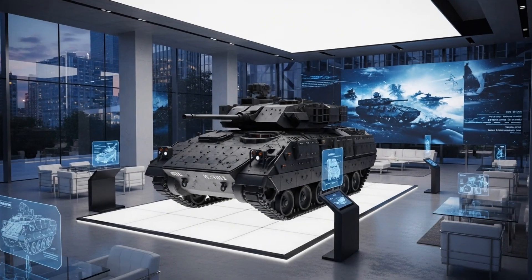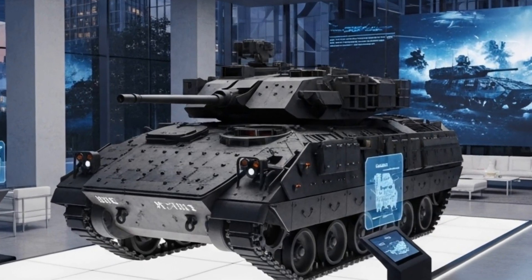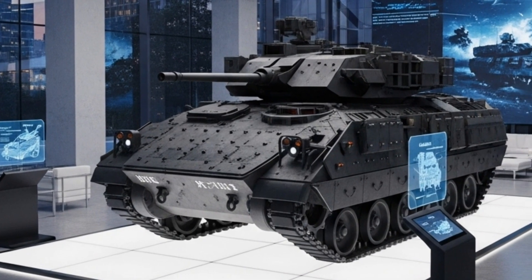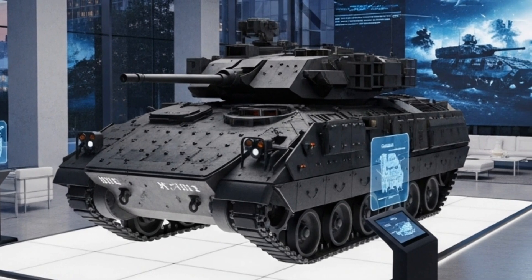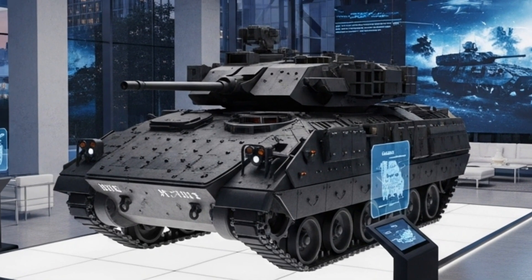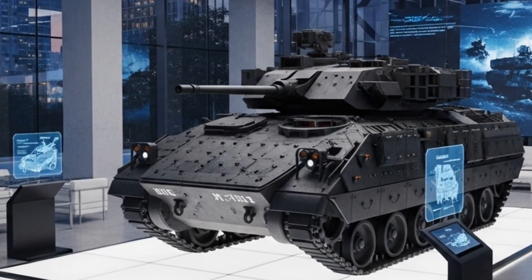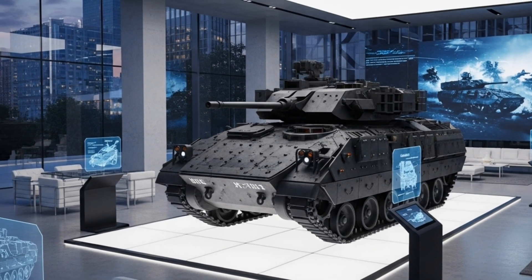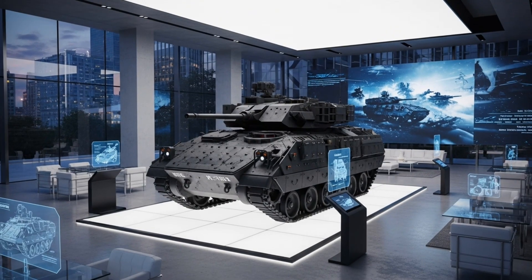The suspension system has been improved with a next-generation torsion bar setup that ensures smoother travel over rough terrain. The tracks are built from lightweight yet durable materials, reducing wear and improving mobility. With these external refinements, the Bradley not only looks more modern but performs more effectively under the harshest combat conditions.